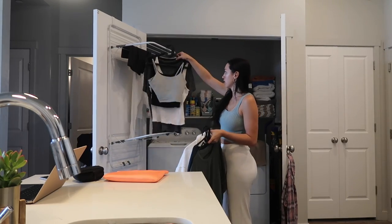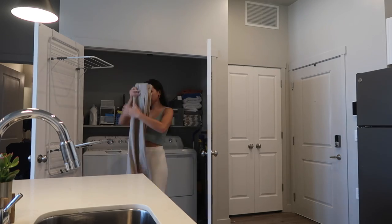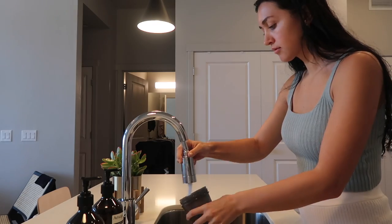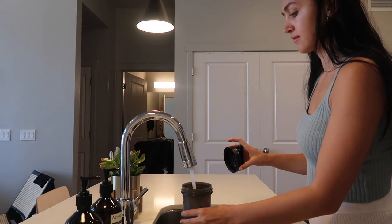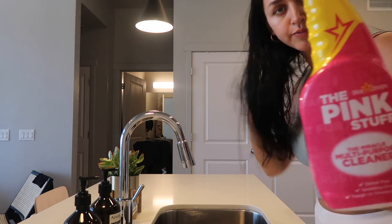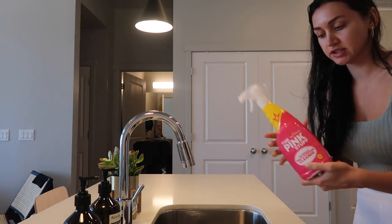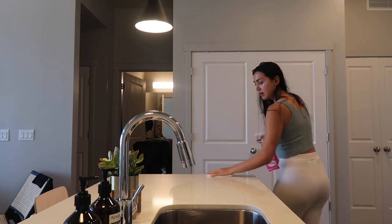Anywho, I'm going to go put the laundry away. By the way, this pink stuff — the Miracle Multi-Purpose Cleaner — smells so bomb and I love it. It's my favorite surface cleaner. I get it on Amazon. It's like four bucks.